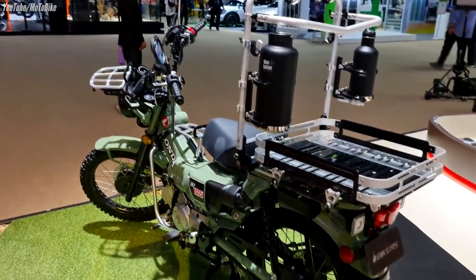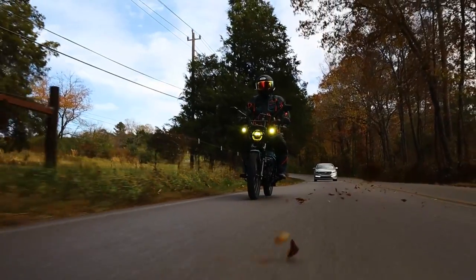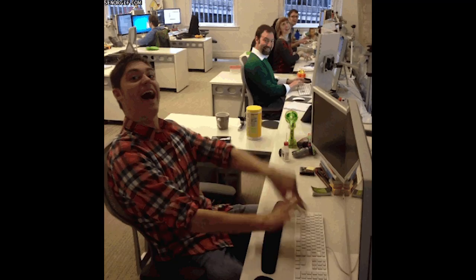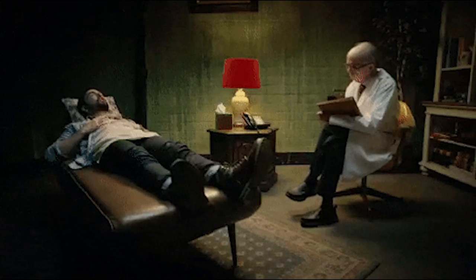And that's the news. What do you guys think about it all? Any other changes you wish Honda would have thrown at some of these bikes? Honda does pay attention to these videos, so let your voices be heard down in the comments section and let's talk about it all.